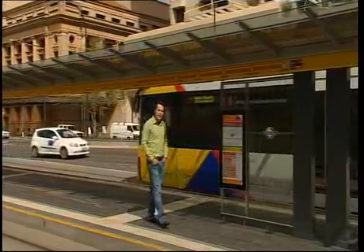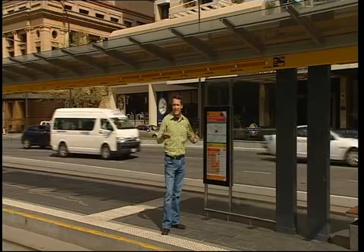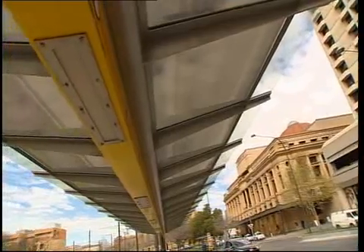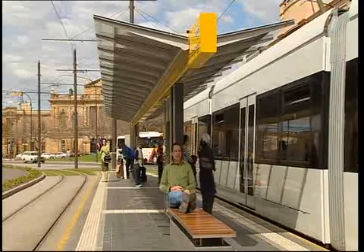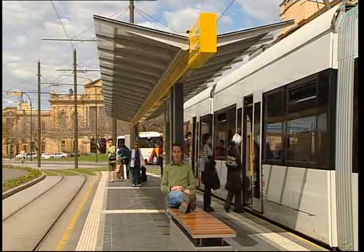Here on the King William Street tram line in Adelaide, these panels are feeding power back into the grid, exactly the same as a grid connect solar system at home. The solar energy is used to help power the tram station lights, local traffic lights, and even the trams themselves. And they block out 98% of the sun's UV light, offering great protection while you wait for your tram.